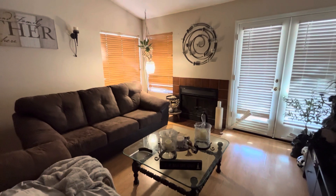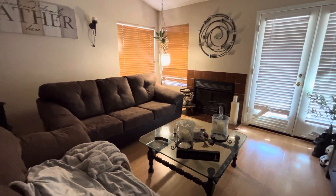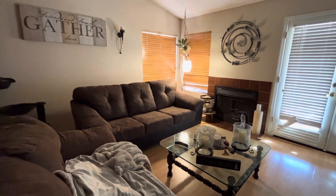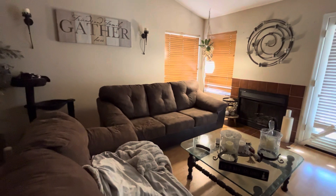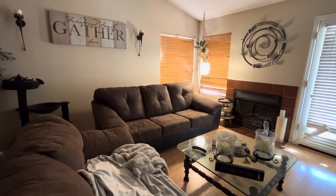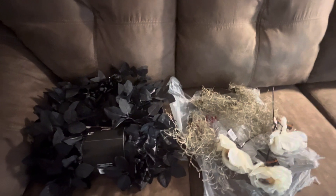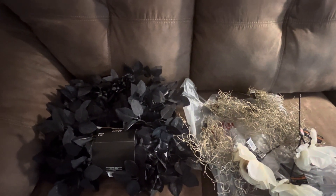I just came from Michaels and they are having a great sale if you need some more Halloween decor. They still had a good amount in stock at my Michaels, and it's already marked down. They also have a coupon — if you go to michaels.com you can get an additional 20% off. The coupon is for 20% off, and you can find it by searching coupons on their website.